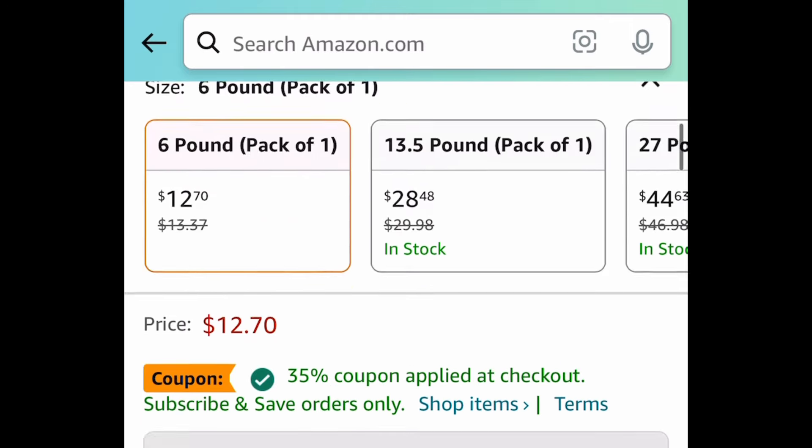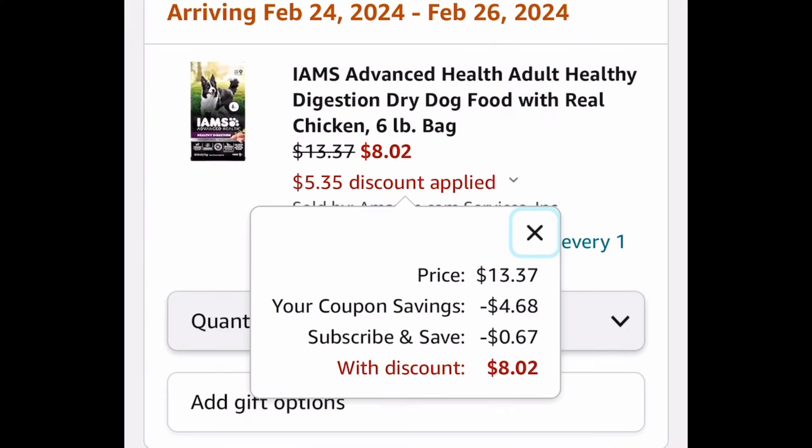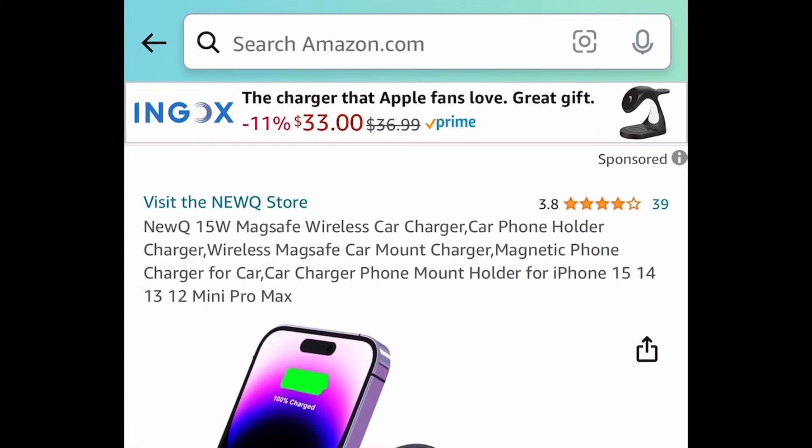Next we have this dog food — it's a six-pound bag. It's currently price-dropped to $13.37, but hear me out: you can subscribe and clip the coupon — you can cancel anytime — and get it for just $8.02.